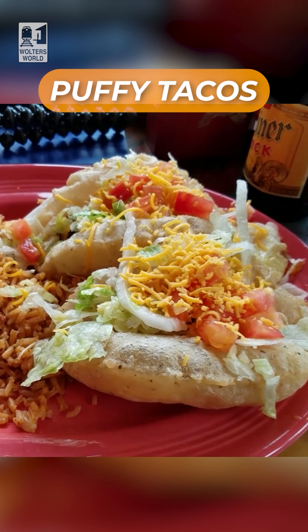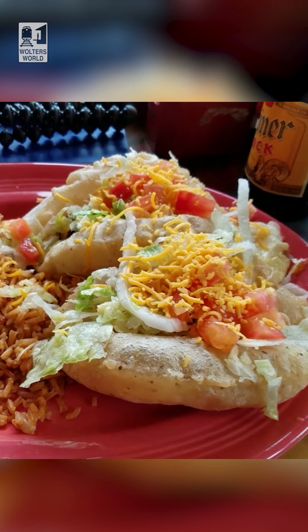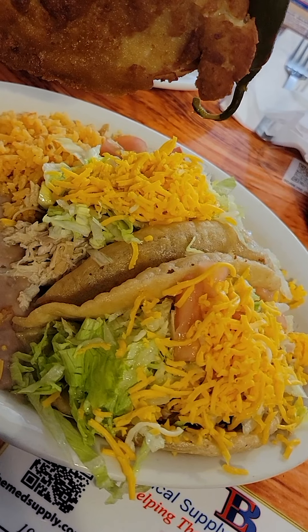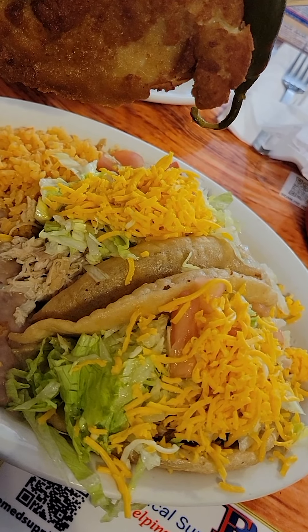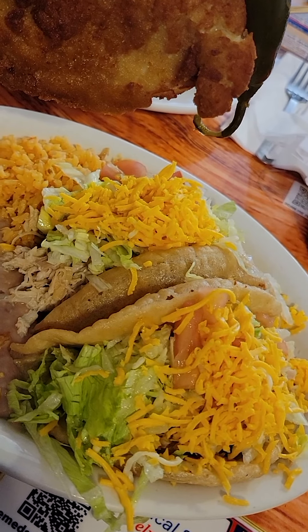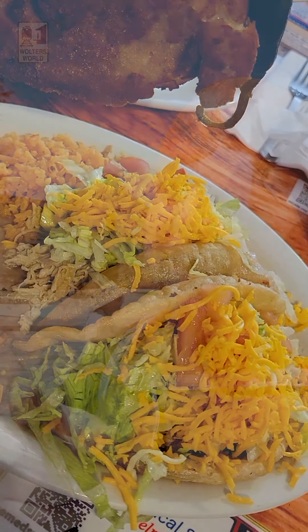No, you won't find them everywhere. And no, they're not like the tacos back home. What they do is they form the masa, you know, they form the shell. Instead of cooking it, they drop it into the fryer and it puffs up. And when it's puffed up, then they put the tastiness inside — the cheese, the lettuce, the meat, the flavors, all the good stuff goes in there.